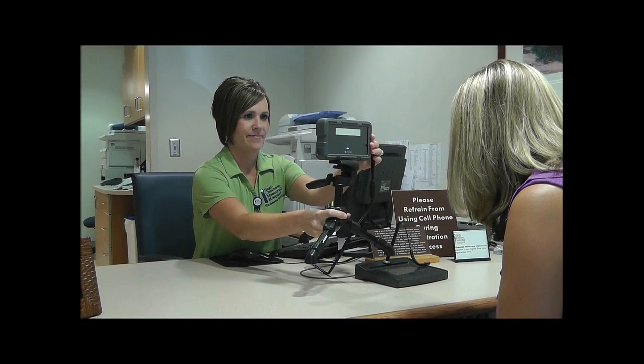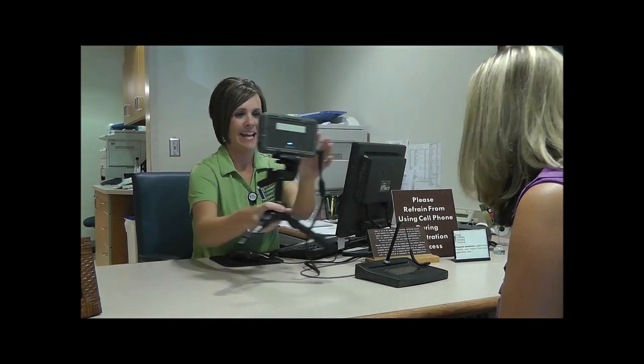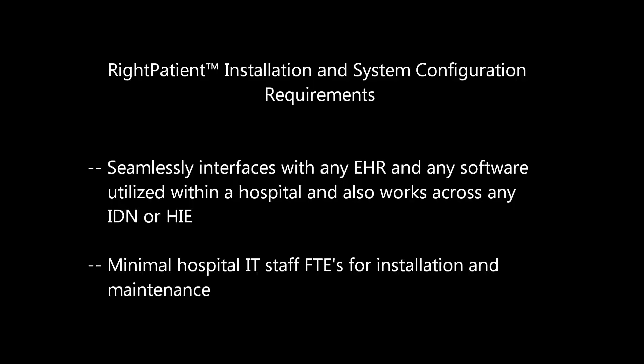Right Patient seamlessly interfaces with any EHR system and any software utilized within a hospital and across an integrated delivery network or health information exchange, and requires minimal hospital IT full-time equivalents for installation and maintenance, so IT staff can focus on other projects and maintain high levels of productivity.